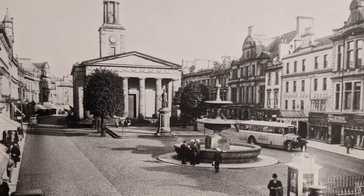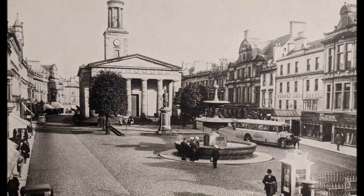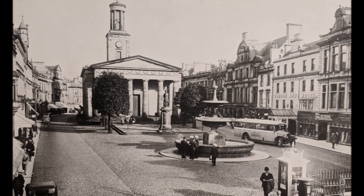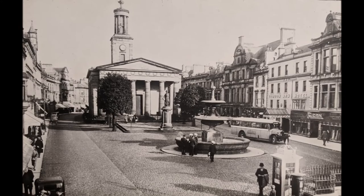The toll booth was the centre of law and order in Elgin, although there are no records of the building before the 16th century. It stood at the west end of the plain stones in the cobbled area in the foreground of this photograph. It was the meeting place of the town council and the courts, and contained separate prisons for debtors, criminals and disturbers of the peace. The last toll booth was taken down in 1843.